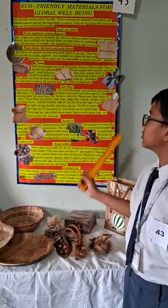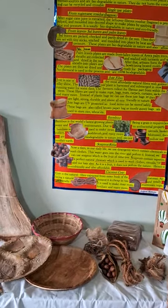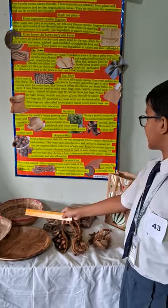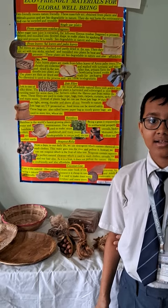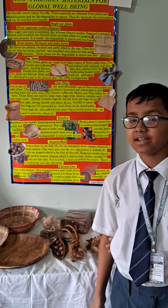Let's talk about bamboo. Bamboo is the world's fastest growing plant. Due to its antibacterial property, many things can be made from it such as baskets, plates, bowls, etc. These are totally biodegradable in nature and also reusable and recyclable.